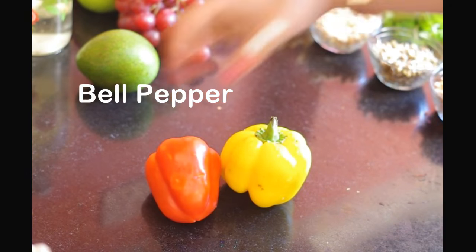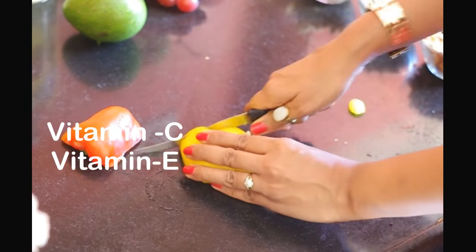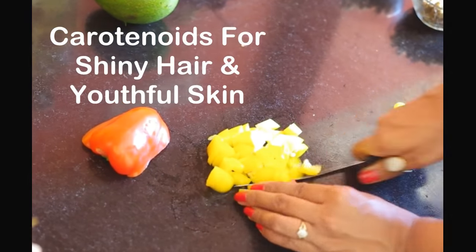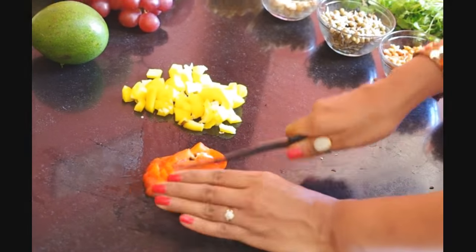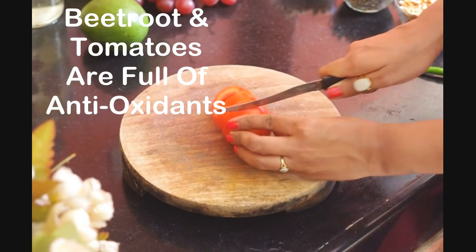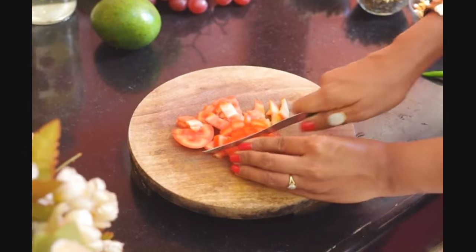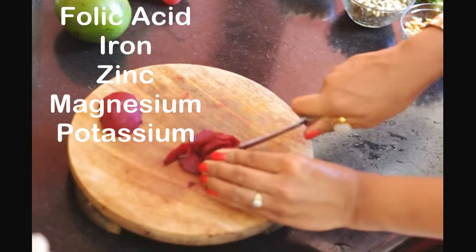Bell peppers not just add crunch and taste to the salad but a dash of color and health. Being rich in vitamin C and E, they keep the skin youthful. They contain carotenoid that keeps your hair healthy and skin super supple. I will use half a pepper each. I am also using wheat root and tomatoes as they store the best antioxidants and fight anemia. They contain folic acid, iron, zinc, magnesium, potassium and detox your system.